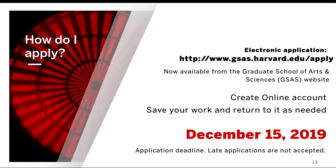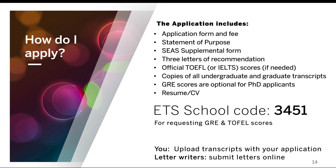The application is available through the Graduate School of Arts and Sciences website. The application deadline is December 15, 2019 — the application shuts down that evening and we do not accept late applications. The application includes the application form and fee, your statement of purpose, the SEAS supplemental form, three letters of recommendation, TOEFL and IELTS scores, copies of your undergraduate and graduate transcripts, GRE scores, and your resume or CV. To send your TOEFL and GRE scores to us, use ETS school code 3451. There is no department code required.